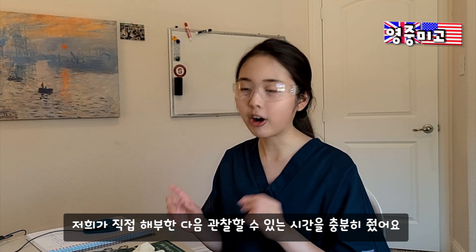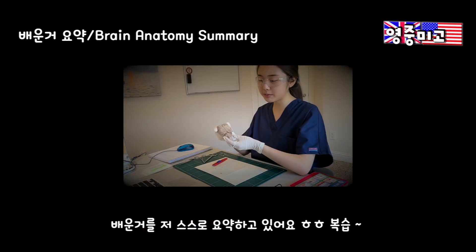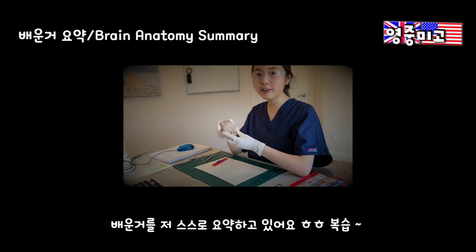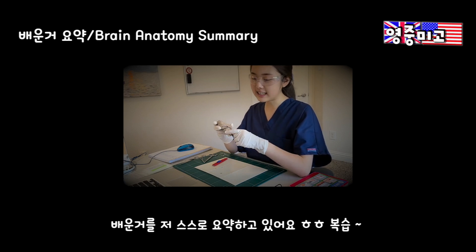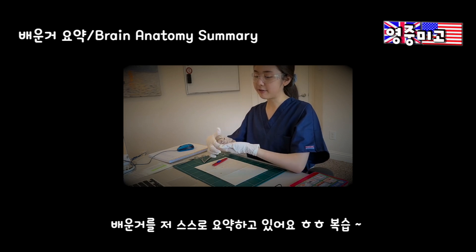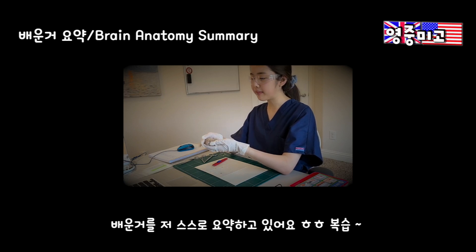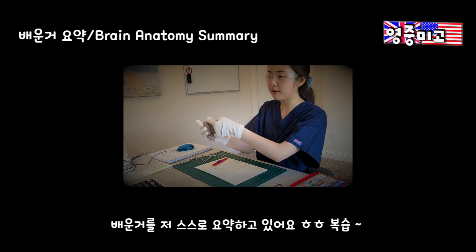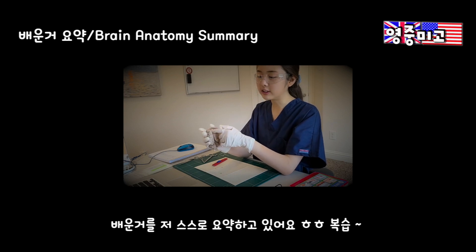After the assistant showed us, we actually dissected by ourselves and got to investigate and examine how different sections and parts of the brain look in real life. This is a sheep's brain — it's very small and very cute compared to a human brain, which is considerably large. This is the cerebellum, the front part is the frontal lobe, the top is the parietal lobe, the back is the occipital lobe, and in the middle there's a very prominent sulcus which we call the longitudinal fissure.